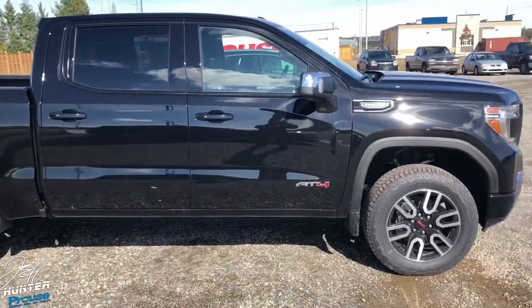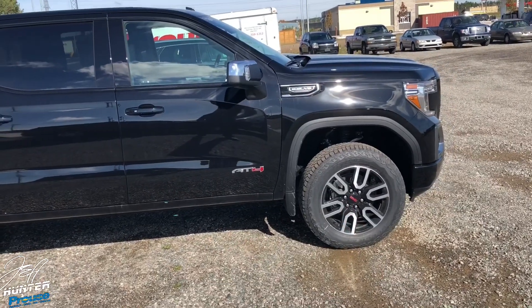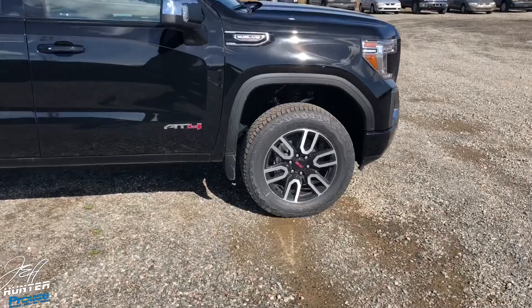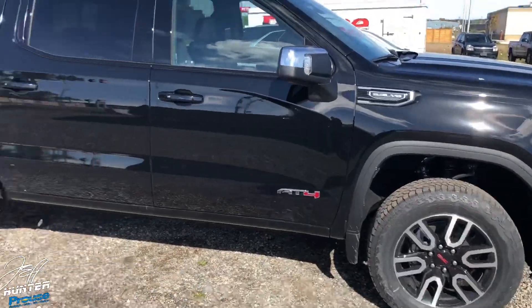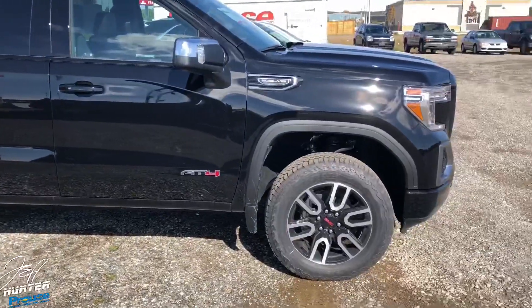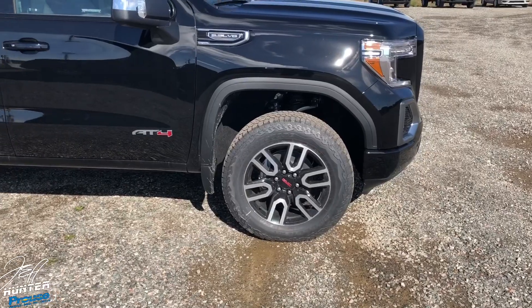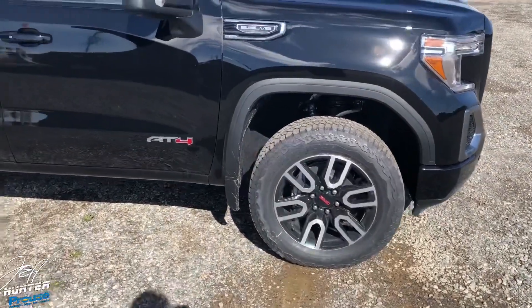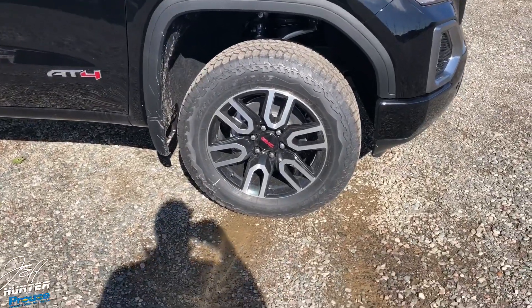The two-inch lift gives us better ground clearance and the ability to put bigger, more aggressive rubber on the truck. The other reason we can put bigger tires on now is the wheel wells are rounded — used to be more squared before, which limited your ability to fit bigger tires without a lift, spacer, or leveling kit.